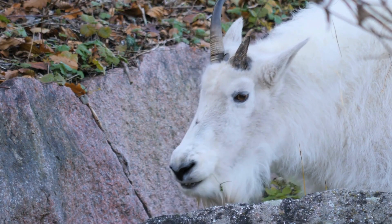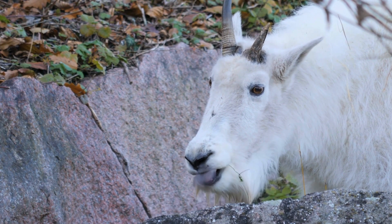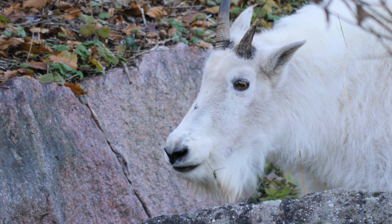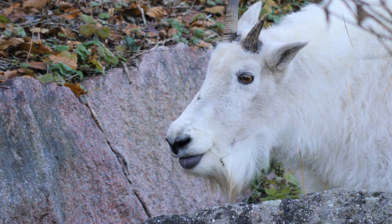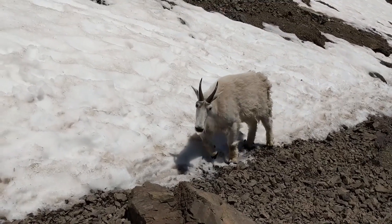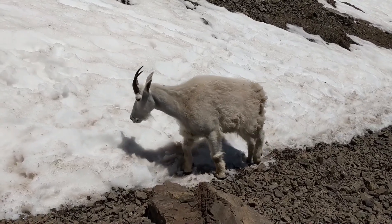They have a thick, shaggy white coat, which helps provide insulation against the cold temperatures at high altitudes. Their coats also act as camouflage, blending seamlessly with the rocky environment and making them less visible to predators.